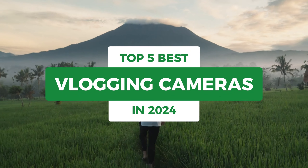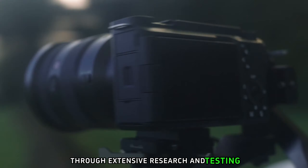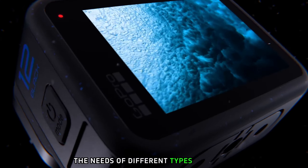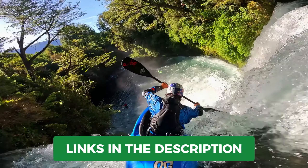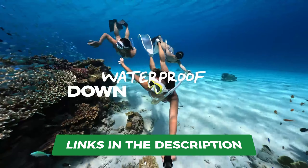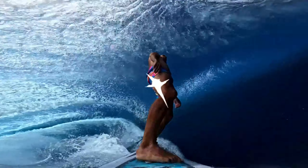Today's video is on the top five best vlogging cameras in 2024. Through extensive research and testing, I've put together a list of options that will meet the needs of different types of buyers. So whether it's price, performance, or its particular use, we've got you covered. For more information on the products, I've included links in the description box down below, which are updated for the best prices. Like the video, comment, and don't forget to subscribe.